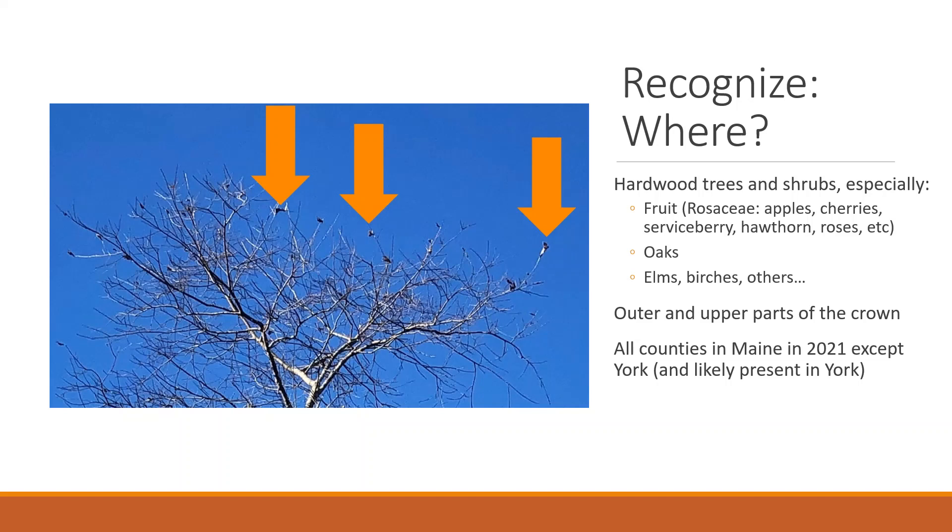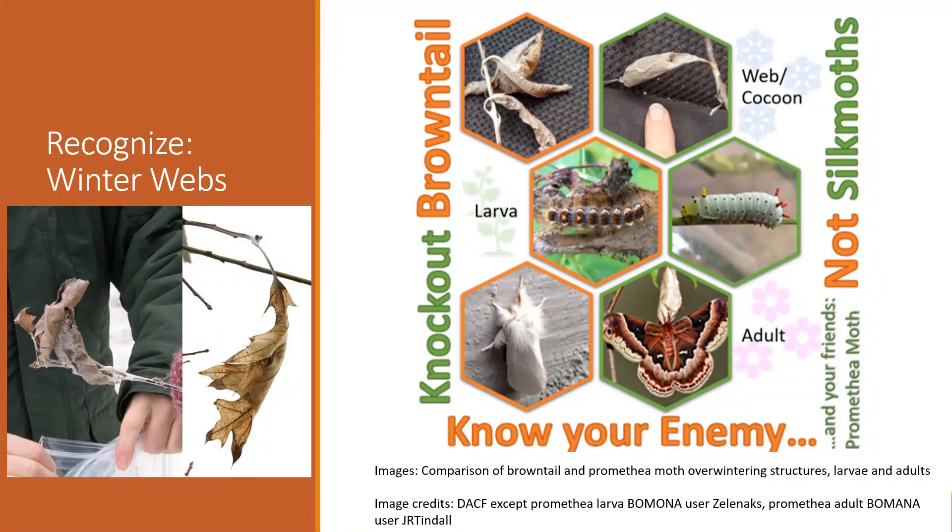When looking for these webs, make sure you're looking in the outer and upper parts of the crown at the very tips of the branches. Pick a nice sunny day, stand with the sun to your back, and look up at the tops of the trees — the bright white silk composing these winter webs will shine very brightly in the sunlight. Typically, the web is composed of a few leaves silked together and silked to the actual branch tip. They can be as simple as a single leaf folded over, but they always have that bright white silk where the petiole attaches to the branch.